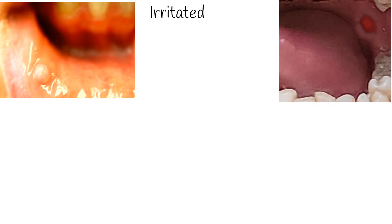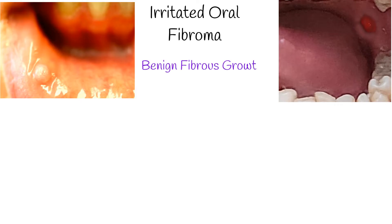Oral irritated fibroma is a benign growth that appears inside the mouth. It's not cancerous but is formed from fibrous tissue.